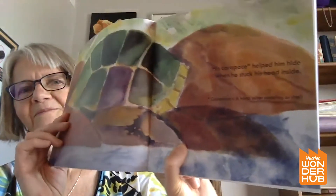Do you know what a carapace is? It's that hard outer shell of a turtle. See his shell?